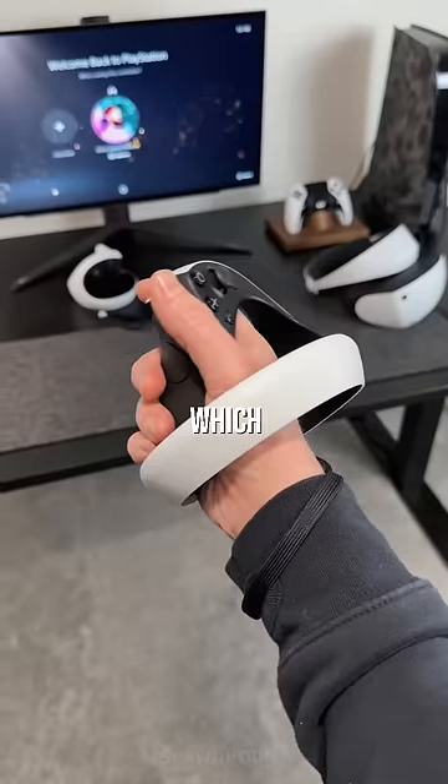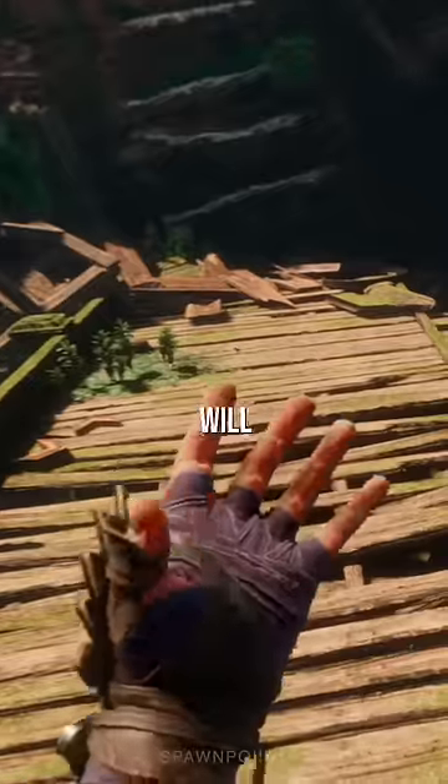And then we've got the Sense controllers, which have haptic feedback and adaptive triggers, so games will feel crazy immersive.